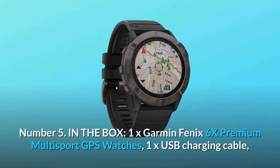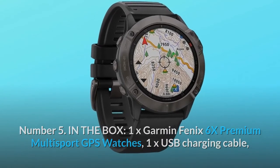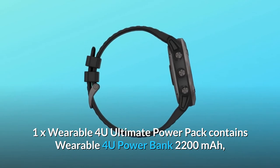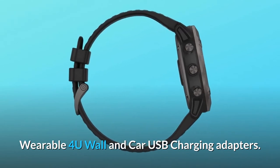In the box: 1x Garmin Fenix 6X Premium Multi-Sport GPS Watch, 1x USB Charging Cable, and 1x Wearable 4U Ultimate PowerPack — which includes the Wearable 4U PowerBank 2200 mAh, plus Wall and Car USB Charging Adapters.